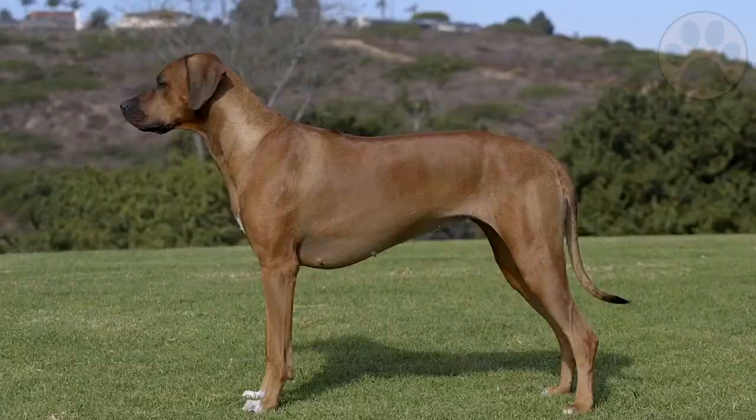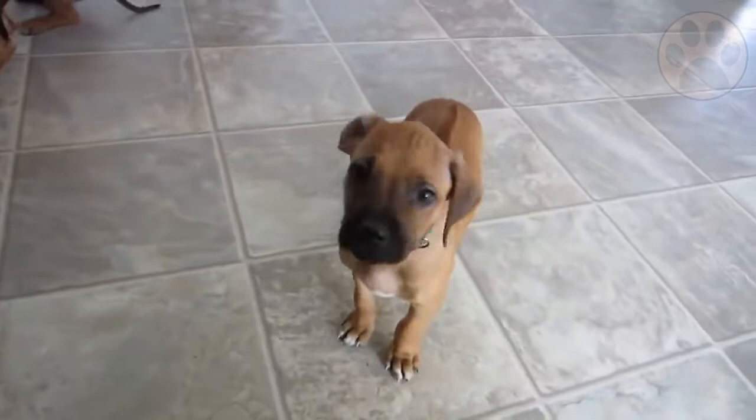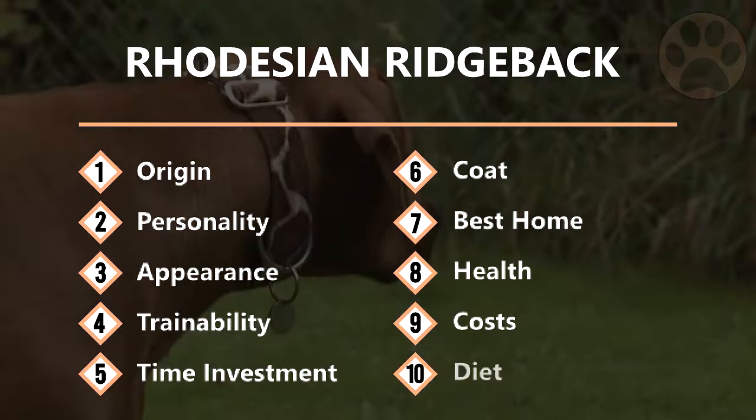Originally used for hunting lions, the Rhodesian Ridgeback's popularity in families has increased over the past years. Despite its impressive appearance, he is a lovely dog breed that loves long walks and challenging games and tasks. Due to its past, there is information you need to know before adding one of these to your family. Divided into 10 topics, we teach you everything about the Rhodesian Ridgeback, so you can decide if this breed suits your lifestyle and family.